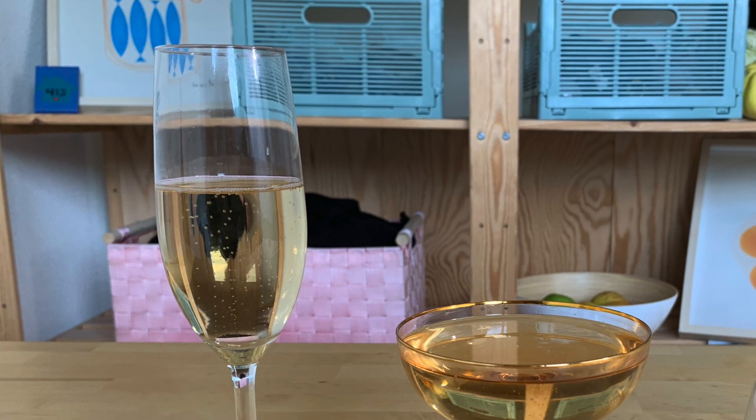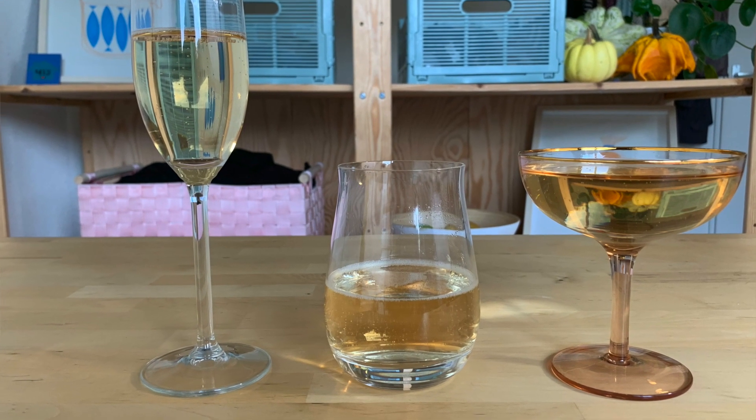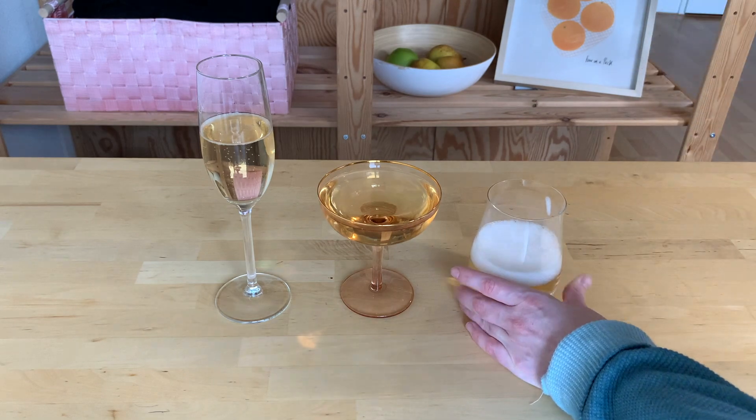There is one caveat: if carbonation has a bit of a bite and hurts your mouth, you may actually opt for the coupe because it releases more carbon dioxide and wouldn't irritate your mouth as much. If you want not too few bubbles but not too many, there's a Goldilocks option: a tulip-shaped glass. Its opening is bigger than the flute but smaller than the coupe, leading to a medium level of carbonation — a middle ground if that's what you want.